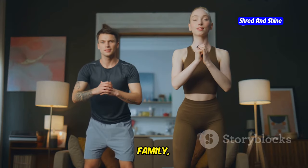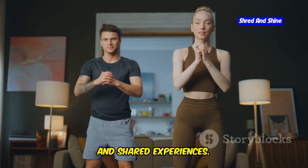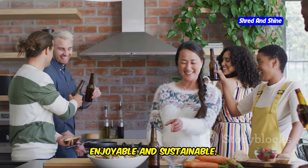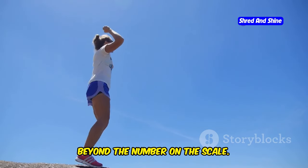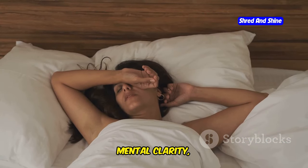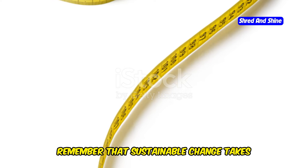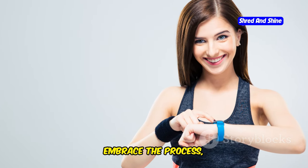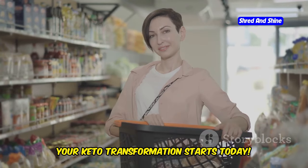Connect with friends, family, or online communities for encouragement, accountability, and shared experiences. Surrounding yourself with a supportive network can make your journey more enjoyable and sustainable. Acknowledge and celebrate your successes beyond the number on the scale — notice improvements in your energy levels, sleep quality, mental clarity, digestion, or overall well-being. Remember that sustainable change takes time and effort. Be patient with yourself, embrace the process, and celebrate your progress along the way.